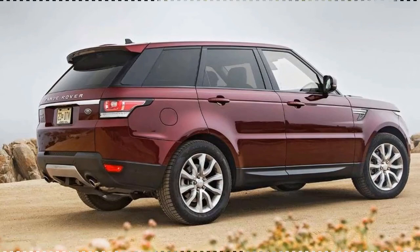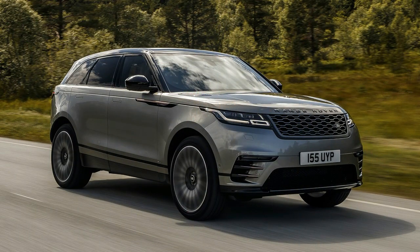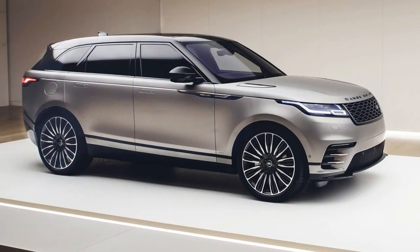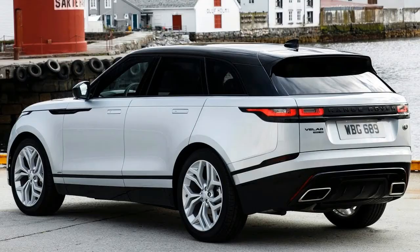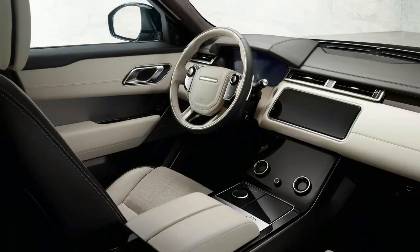The 2.9-liter twin-turbo engine in the Cayenne S, which reaches speeds of up to 265 kilometers per hour — 164 miles per hour — brings it up to 440 horsepower, 324 kilowatts, an increase of 20 horsepower, 15 kilowatts. Equipped with the optional Sport Chrono Package, the new Cayenne S accelerates from 0 to 100 kilometers per hour — 62 miles per hour — in less than 5 seconds.